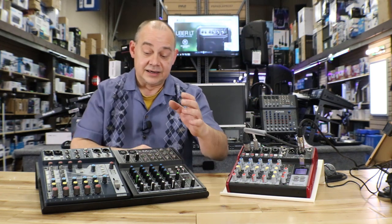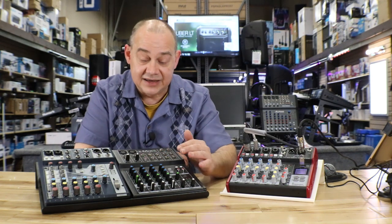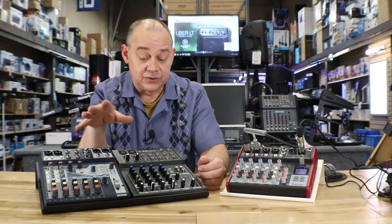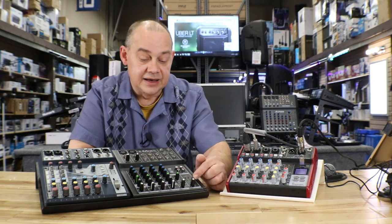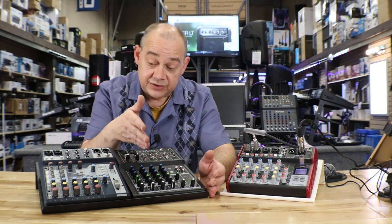The Mackie Mix 8 is a very simple machine. It doesn't even have effects on the board — you have to buy an external processor to do effects. It doesn't have USB to your computer, but remember, it's $89. Limited buttons on it, but quality-wise is very good.